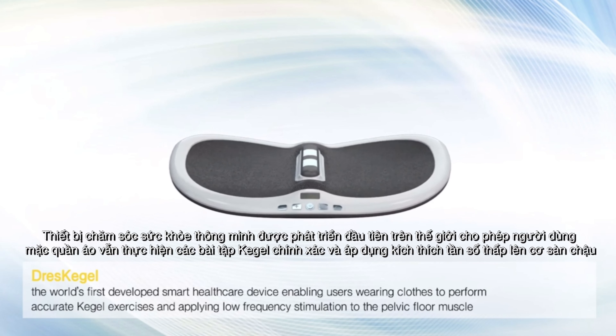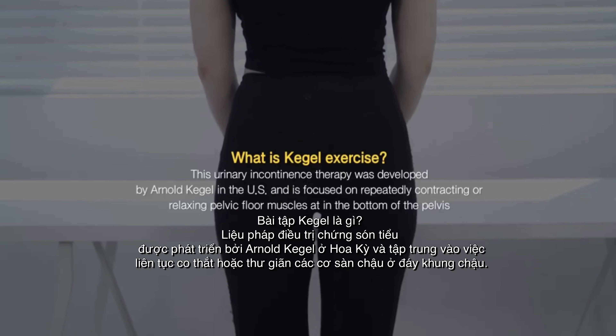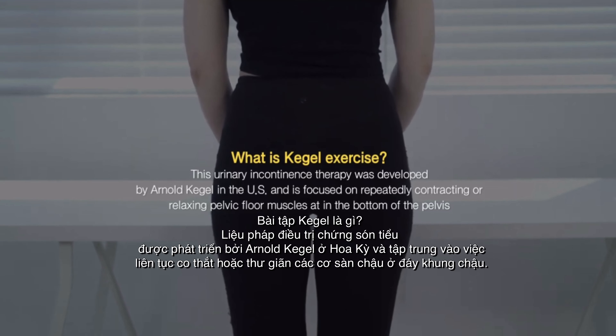What is Kegel exercise? This urinary incontinence therapy was developed by Arnold Kegel in the U.S. and is focused on repeatedly contracting or relaxing pelvic floor muscles in the bottom of the pelvis.